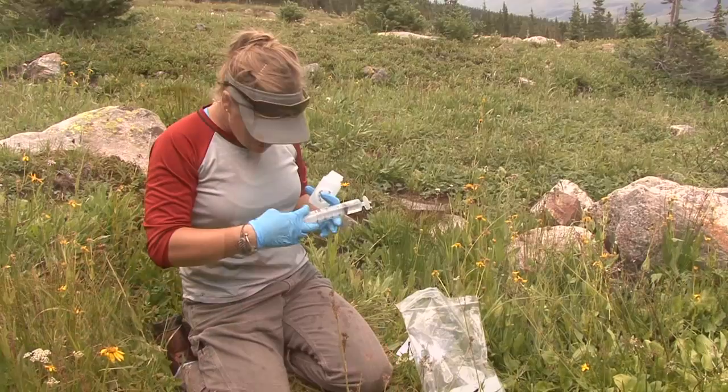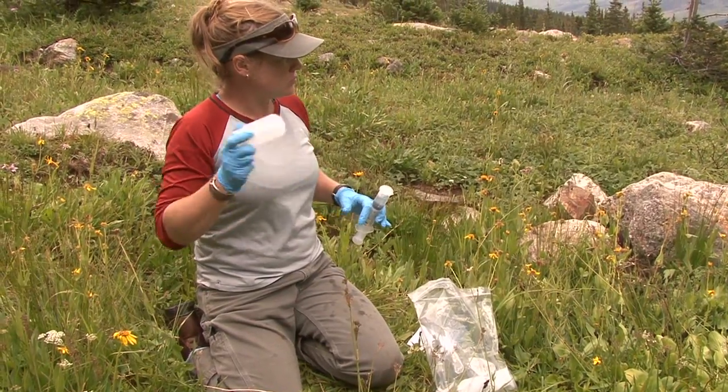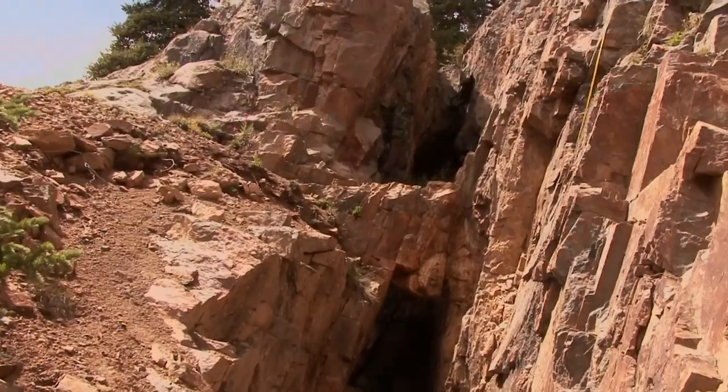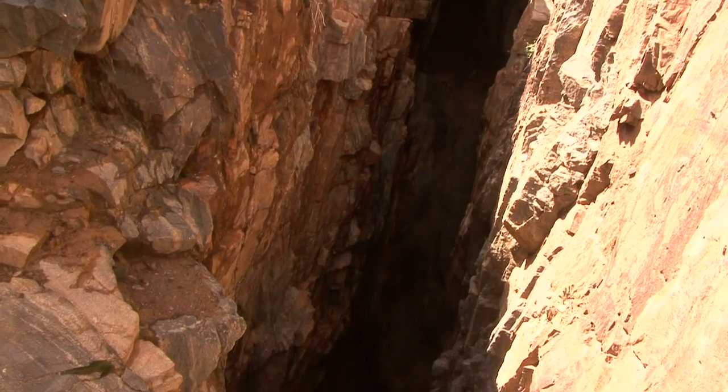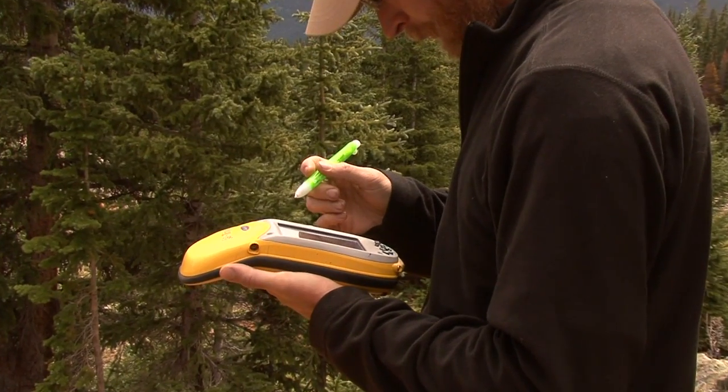Today we are doing some project work in support for the U.S. Forest Service. What we're doing right now is some characterization for their abandoned mine lands program, where we test water, soil, and we do some geographical or GPS work, and we do some analysis in GIS when we get back to the office.